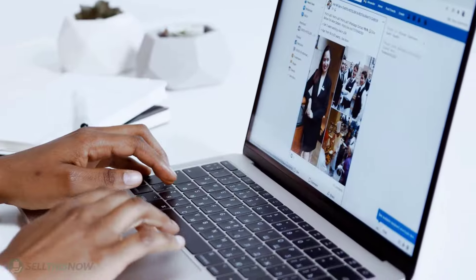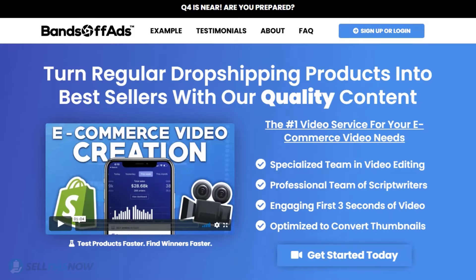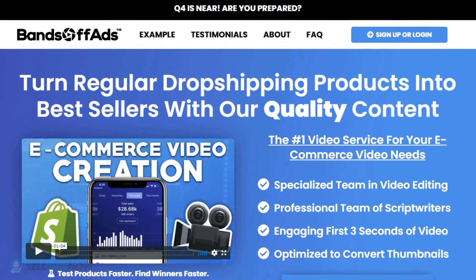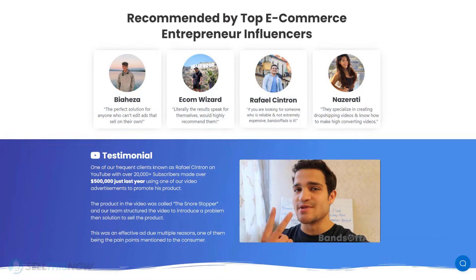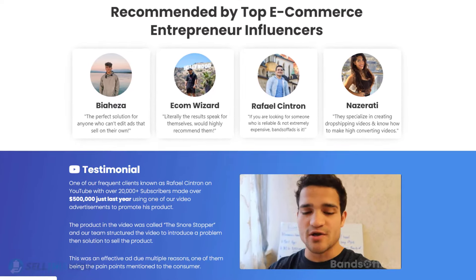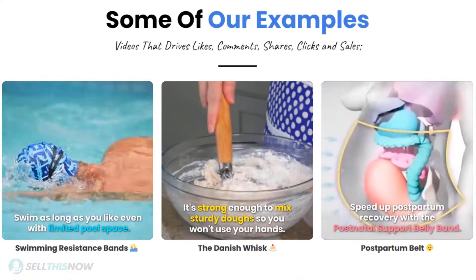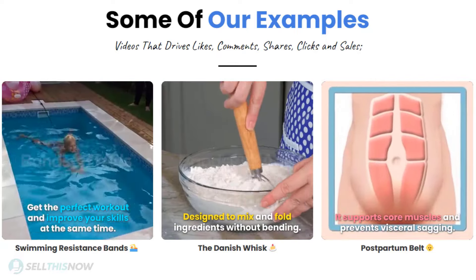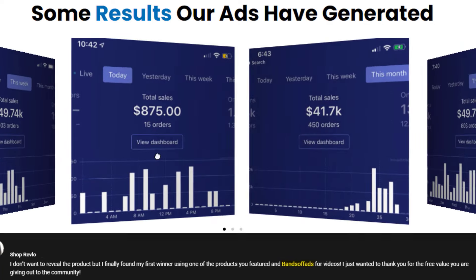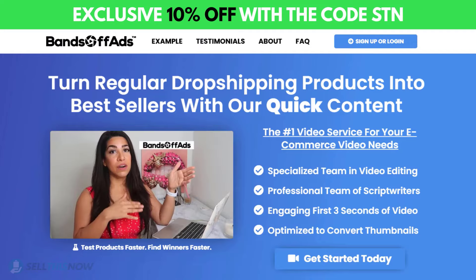Did you know that the most important part of a successful campaign is your video ad? BandsOffAds is your go-to place for high quality, fast and efficient video ads for your dropshipping products. They are the best in the industry — that's why they're recommended by so many top, successful e-commerce entrepreneurs. From the video script to the eye-catching thumbnail, BandsOffAds will create everything for you for an affordable price. So stop losing time and money. Send your video ad campaign to the next level. Click the link in the description to get 10% off right now.